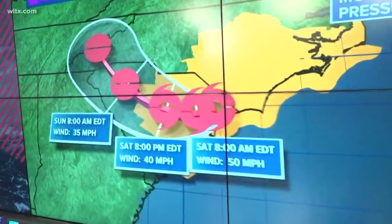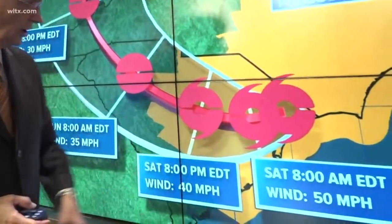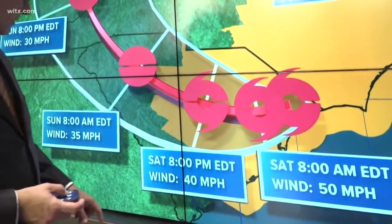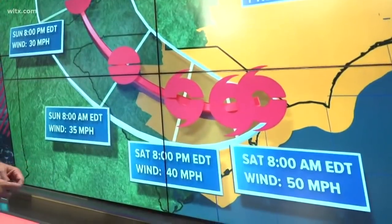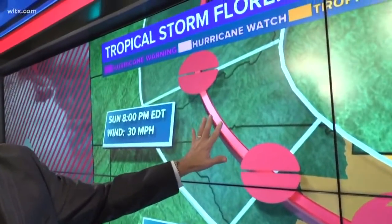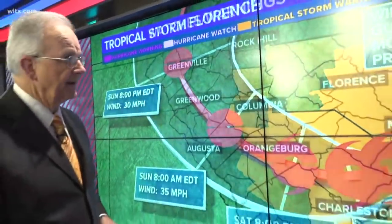Here's the latest forecast from the National Hurricane Center. Notice it's moving very slowly overnight — even by 8 o'clock tomorrow night, it's still making its way into the Midlands. But by then, maximum sustained winds are at 40 miles per hour. By Sunday morning it's a tropical depression, and by about midday Sunday we expect it to move on up into North Carolina and out of our state.